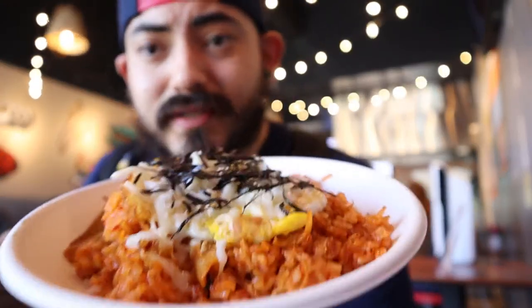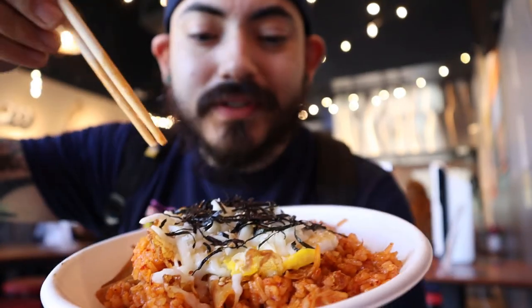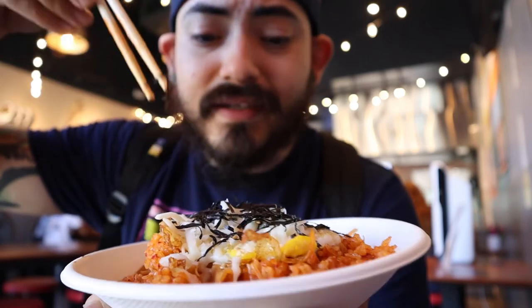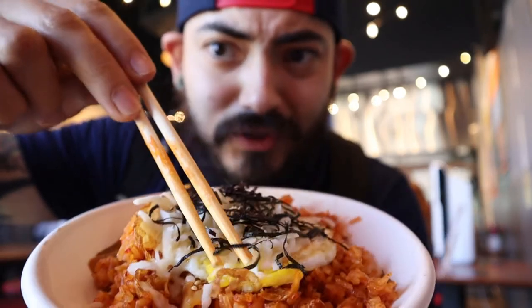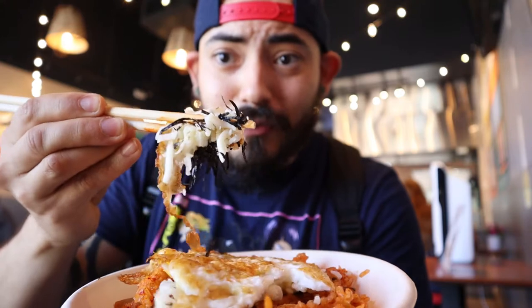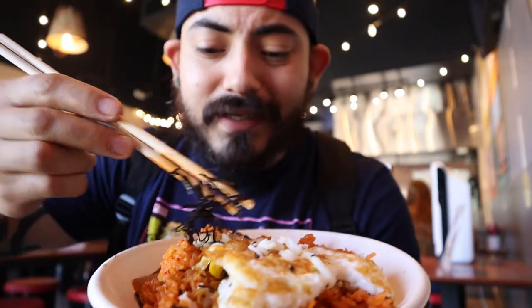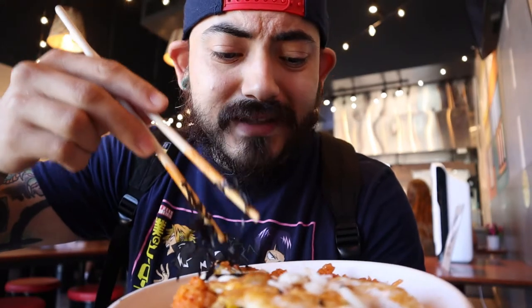For the kimchi fried rice, there is seaweed on top, quite a bit of cheese as well, the kimchi, the rice of course, and a fried egg — you can see the runny yolk right there. I'm going to dig in and break that cheese apart because it's settled along with the egg. I'm going to get a little bit of everything: some seaweed, the rice, the kimchi, and the egg.